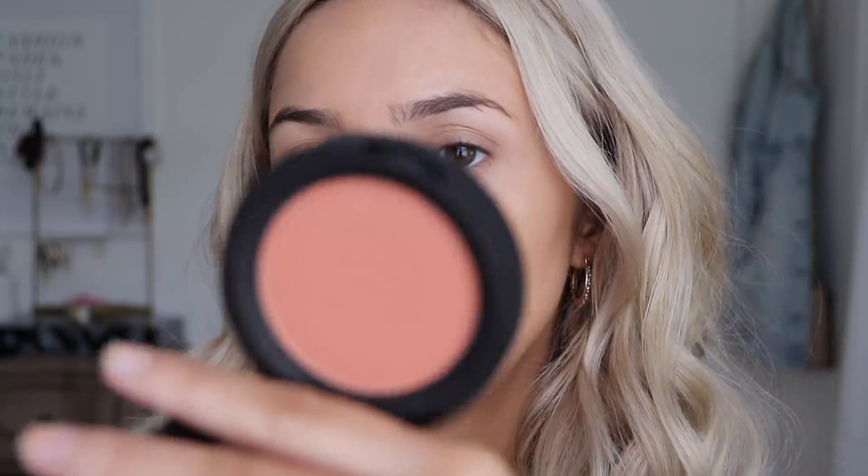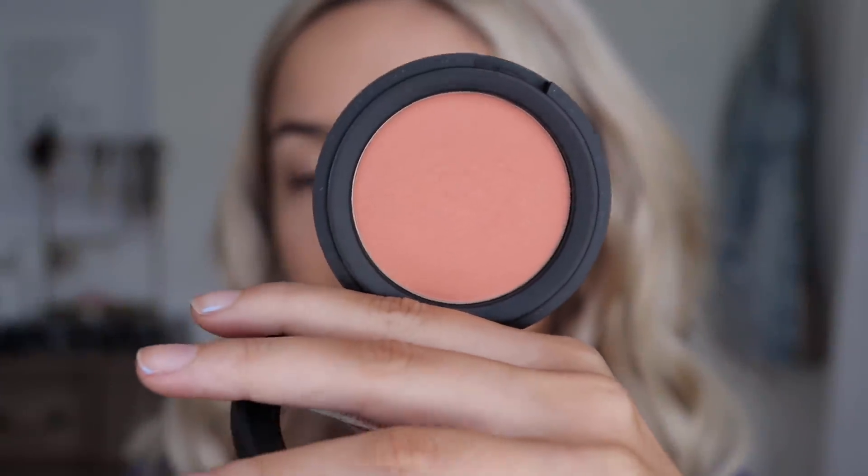Next up I'm going to go in with this blush — this is by Bare Minerals and it is the Generation Nude Powder Blush in Peach Dough. I need to get fake nails again, look how ugly my nails are. Peach blush is like my favorite — I just find it so natural on me. Pink never looks natural on me but peach — peach works.